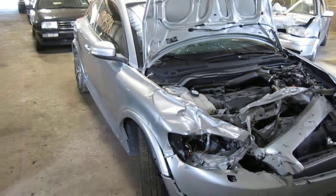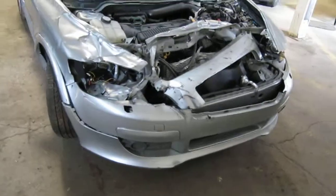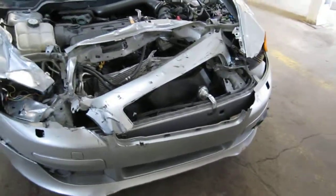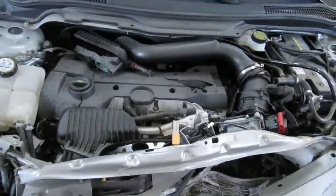Hello and welcome to Tom's Foreign Auto Parts video portion of our inventory. Here we have a 2009 Volvo C70. This vehicle is a 2.5 liter turbo California emissions engine.